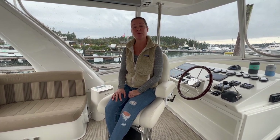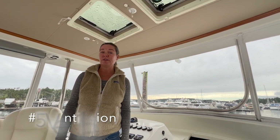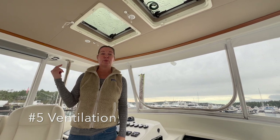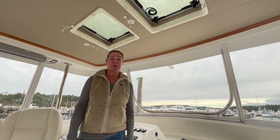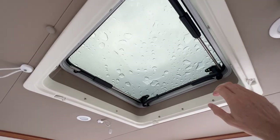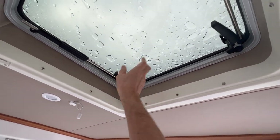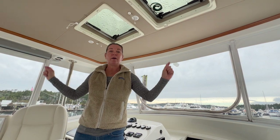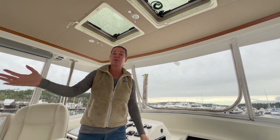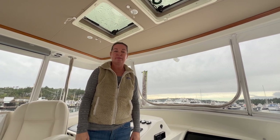Number 5 is ventilation. With all the isinglass up here on the bridge, it can feel like a greenhouse and get extremely hot in summer. We've got two hatches we can open, and on the front, back, and sides we can open up all the isinglass to get a nice breeze blowing through so it's comfortable to drive the boat.